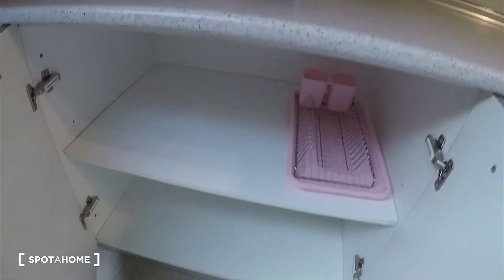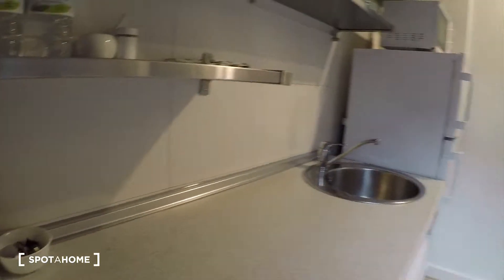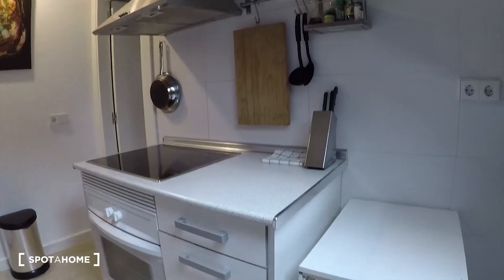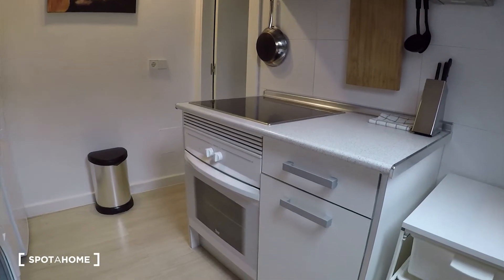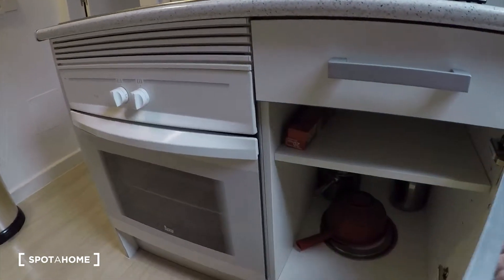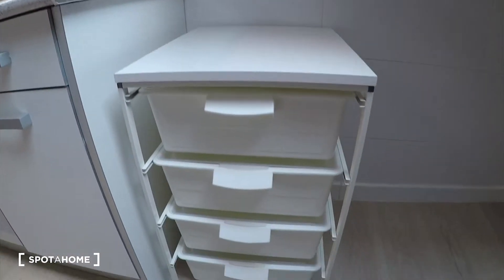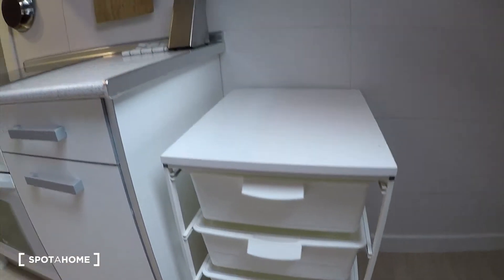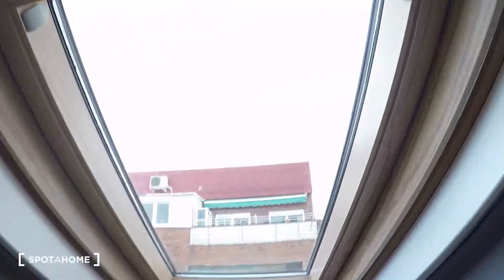I'll open it so you can check all the space you have for storage. On this side we have an electric stove over there, an oven, some more cupboards here, and these drawers as well.